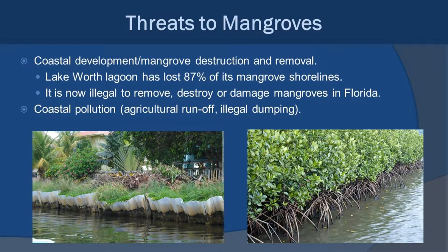A lot of the threats to mangroves are very similar to those for seagrasses. Coastal development is a big issue — people want to live and build along the coastline and tend not to want mangroves there. Just in the Lake Worth Lagoon, we've lost about 87% of the mangrove shorelines. Today it is illegal to remove, destroy, or damage mangroves in Florida — you actually have to go through a whole process if you're building something to deal with that. Seawalls just do not make up for mangroves — mangroves accept wave energy, dissipate it, and retain sediments, while seawalls will eventually get eroded from underneath, start to fall in, and need continual repair. Coastal pollution, agricultural runoff, and illegal dumping all threaten mangrove communities as well.